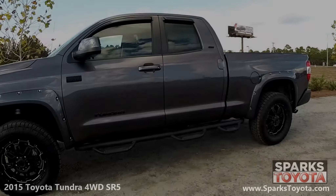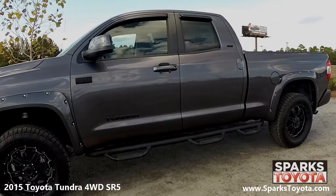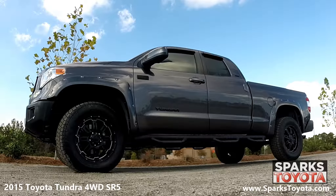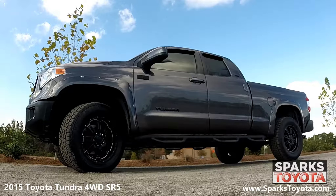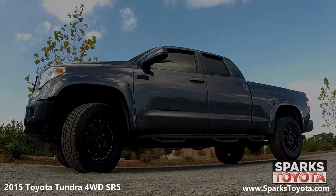The Toyota Tundra is a capable full-size pickup and one of the few in its class that is very serious about off-road performance. This Tundra comes with 18-inch alloy wheels and Michelin tires with lots of tread left. There are also splash guards, a full-size spare tire, and a low pressure warning system for convenience.